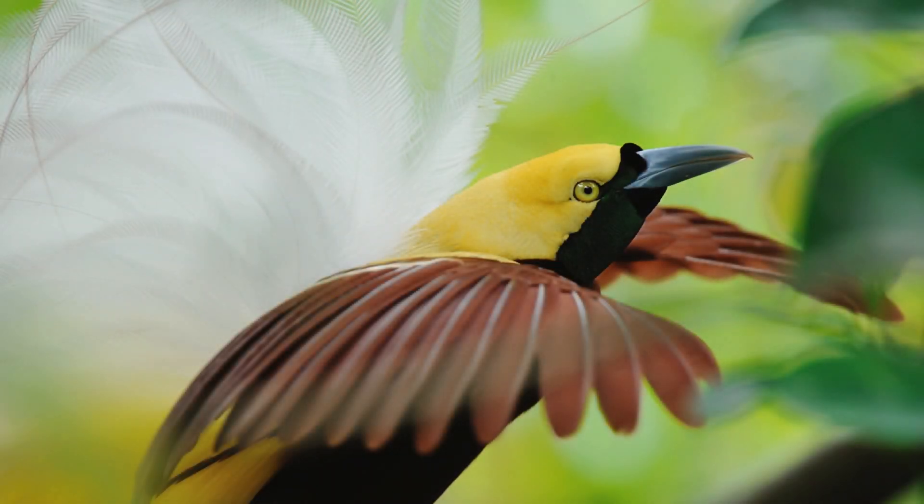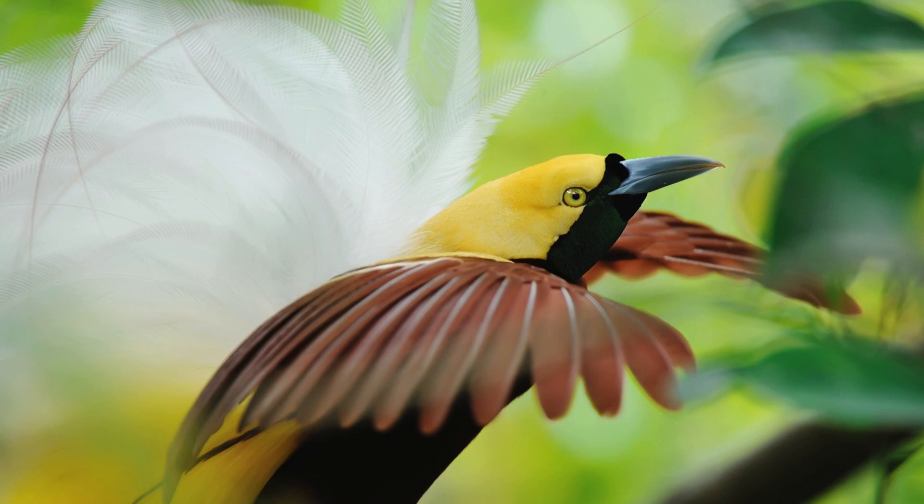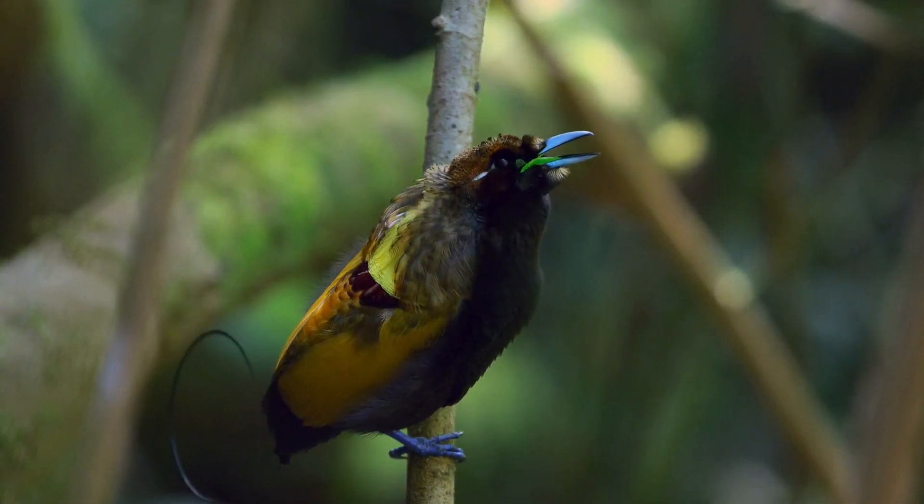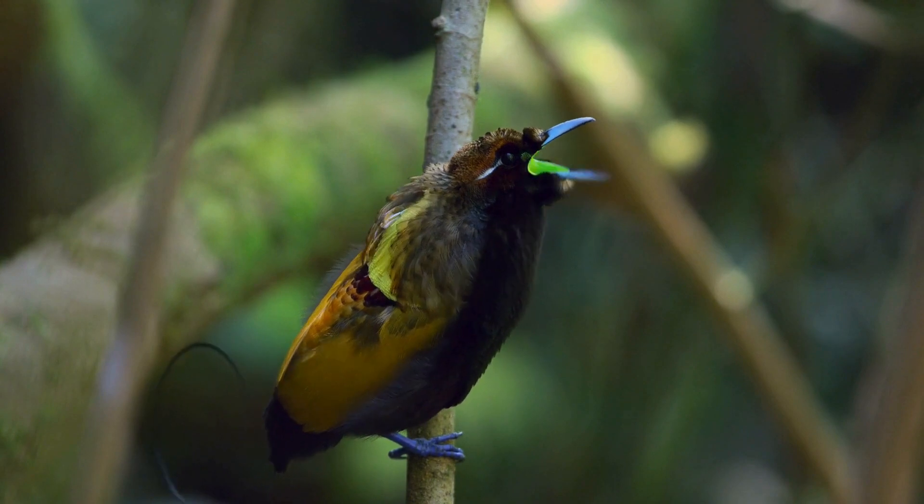So, the next time you marvel at the beauty of these birds, remember that it's all part of nature's grand design, where genetics and behavior combine to create the spectacle of life.